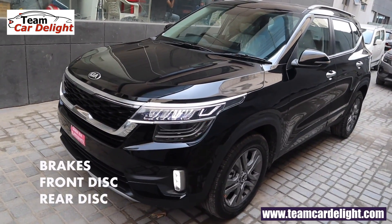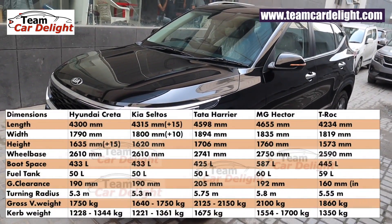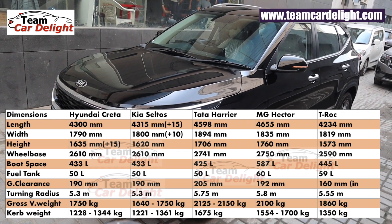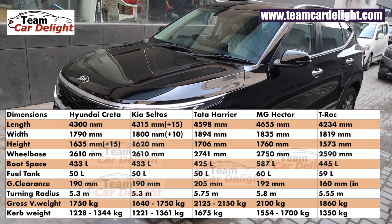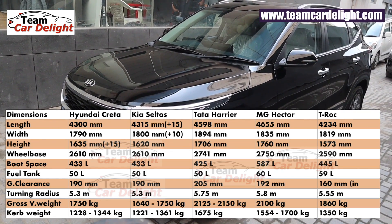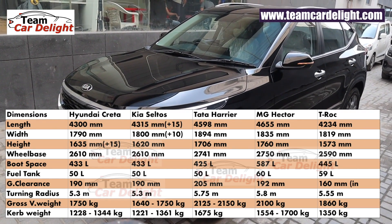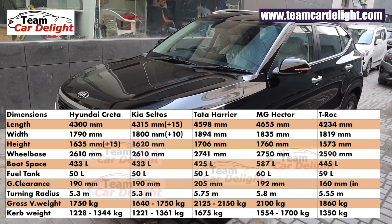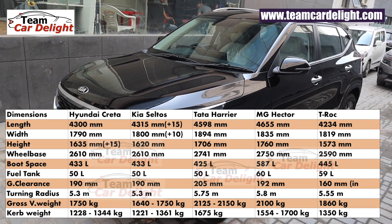In the HTX variant, all four disc brakes are available. Complete technical specification comparison: boot space 433 liters, fuel tank capacity 50 liters, ground clearance 190 mm, turning radius 5.3 meters, gross vehicle weight 1,640 kg / 1,750 kg, and curb weight 1,221 kg / 1,361 kg.